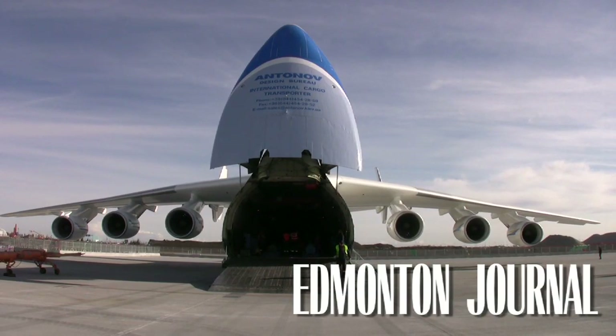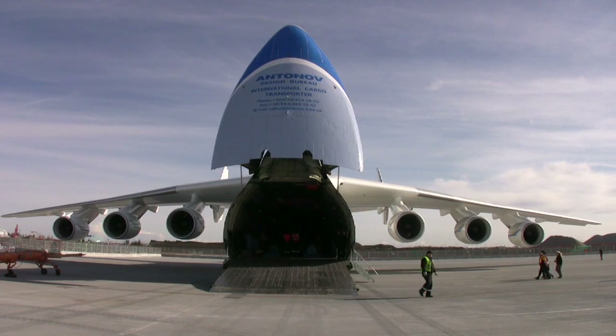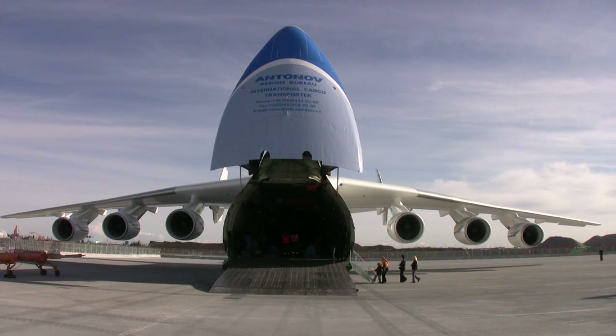You're looking at the Antonov 225. It's the largest and heaviest aircraft flying commercially in the world today. There's nothing that's much bigger. It's bigger than an A380, and it is purpose-built.